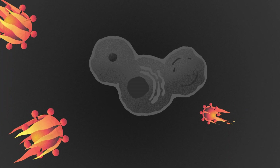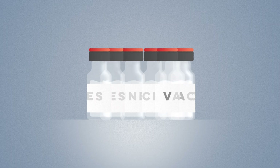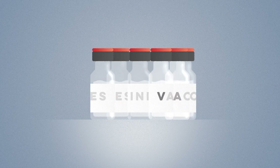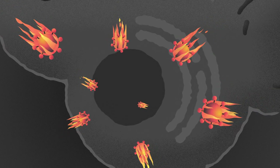When a new pathogen emerges, our bodies and healthcare systems are left vulnerable. In times like these, there's an urgent need for a vaccine to create widespread immunity with minimal loss of life. So how quickly can we develop vaccines when we need them most?